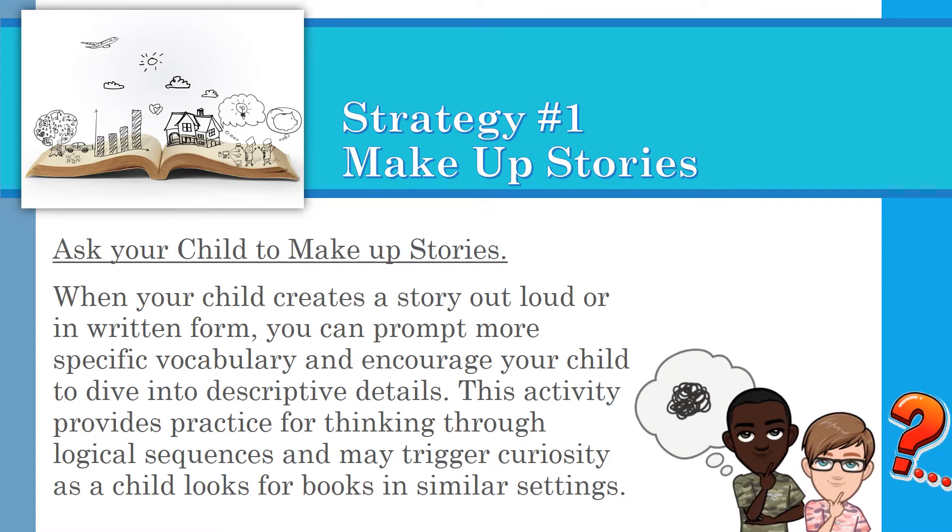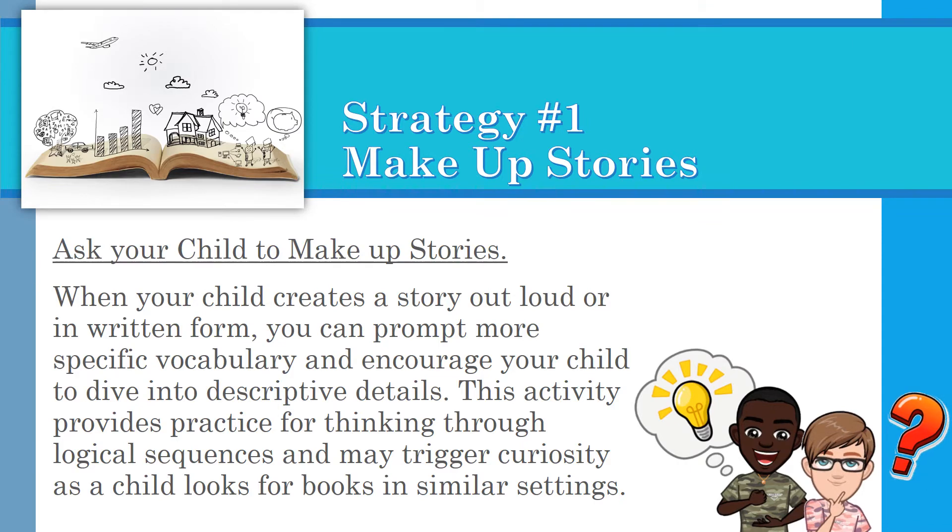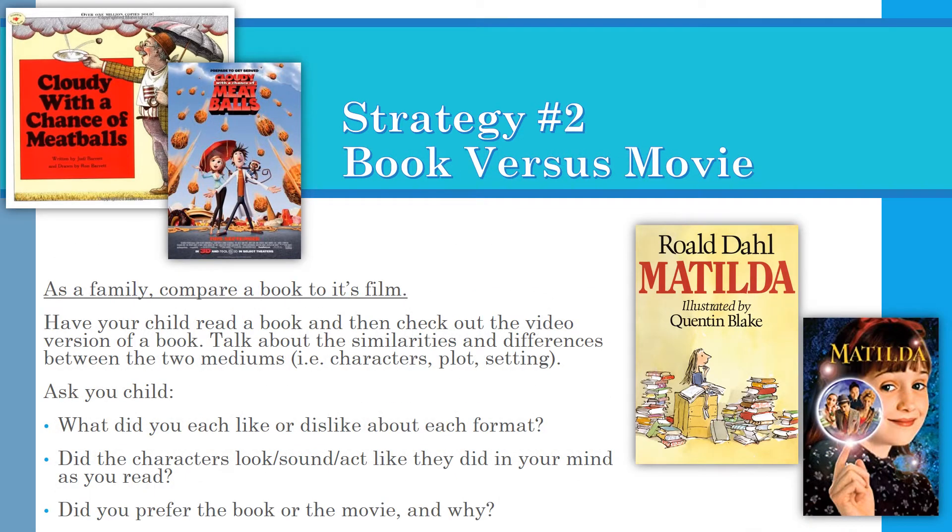Strategy one: Make up stories. Ask your child to make up stories. When your child creates a story out loud or in written form, you can prompt more specific vocabulary and encourage your child to dive into descriptive details. This activity provides practice for thinking through logical sequences and may trigger curiosity as a child looks for books in similar settings.